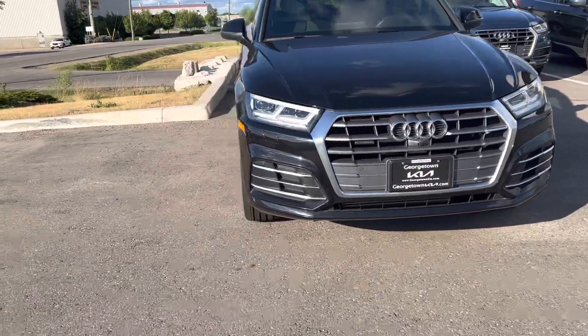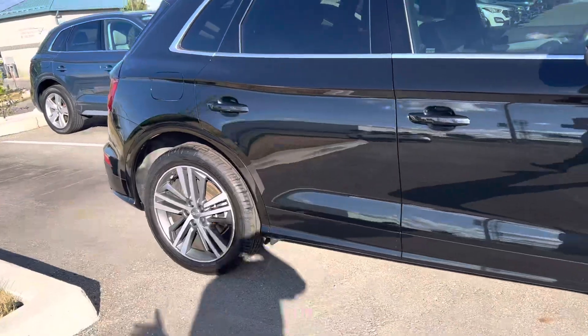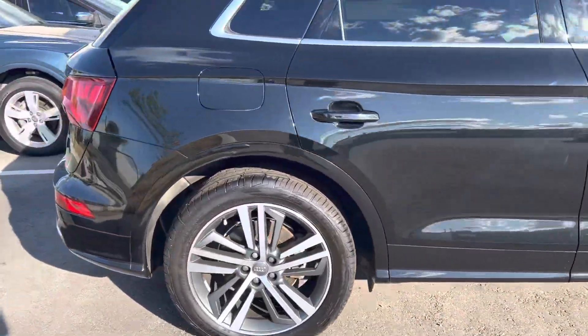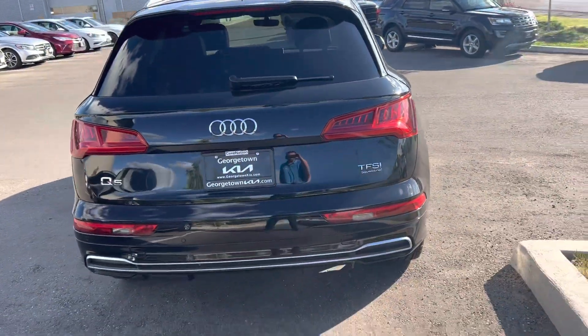It's the 2.0, fantastic condition, accident-free, just over 49,000 K on the car. There's no major dent, nicks, or scratches you need to worry about. Looks beautiful all the way around.